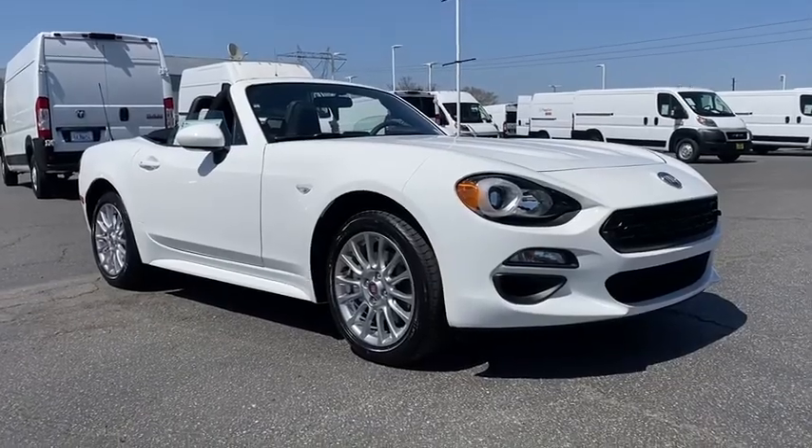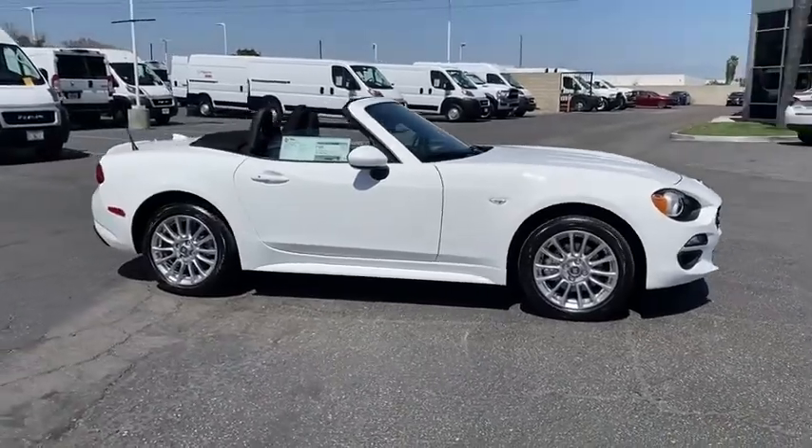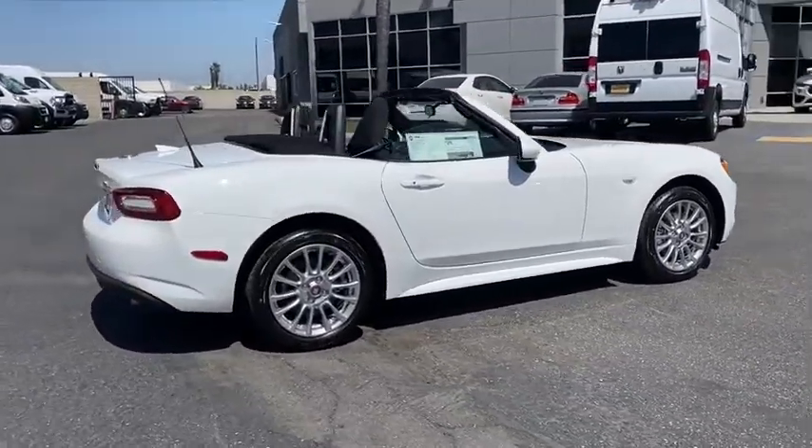Stop by and take a look at the 2020 Fiat 124 Spyder. The Fiat 124 Spyder exterior offers the classic Roadster style design that is sure to turn heads.